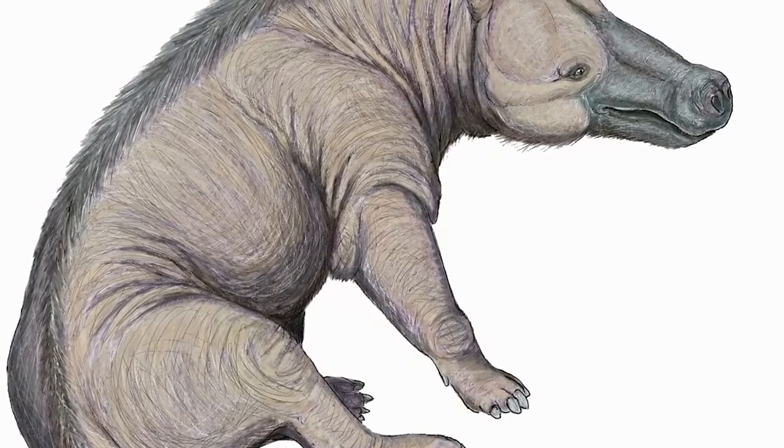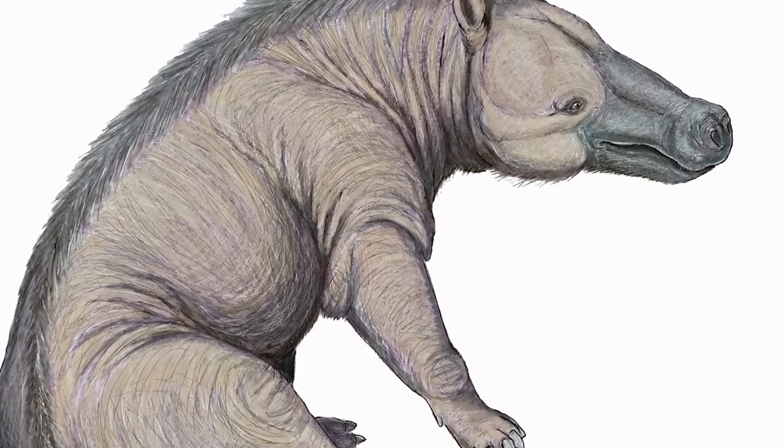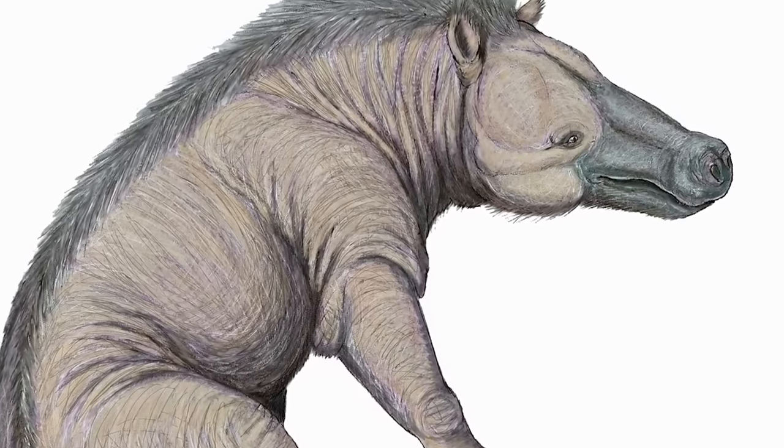Here is what we know about it. Among all the carnivorous mammals that have ever lived, the Andrewsarchus might have been the largest. It eats meat. It lived in the Inner Mongolia region of China around 56 to 33.9 million years ago. It's vaguely related to present-day hippos and aquatic mammals such as whales and manatees.